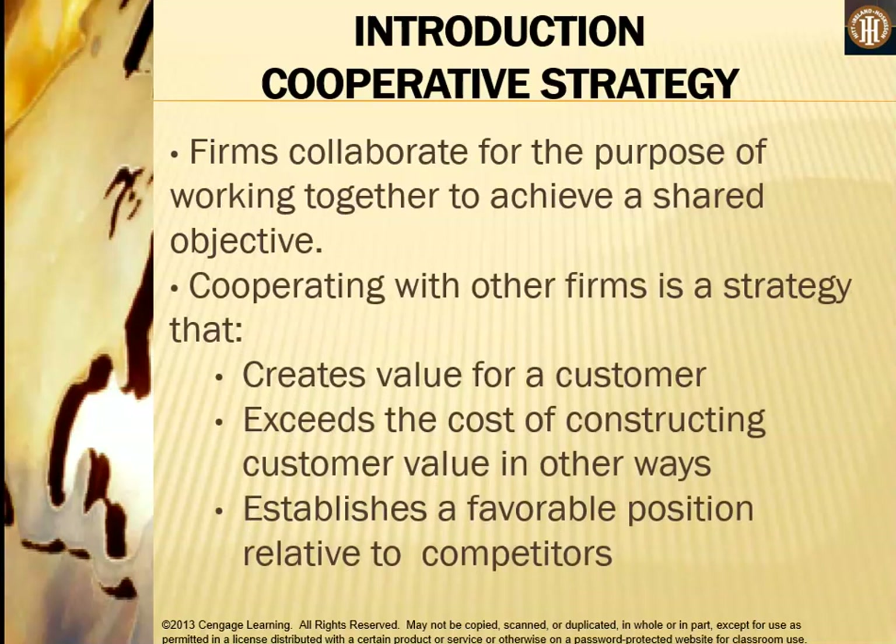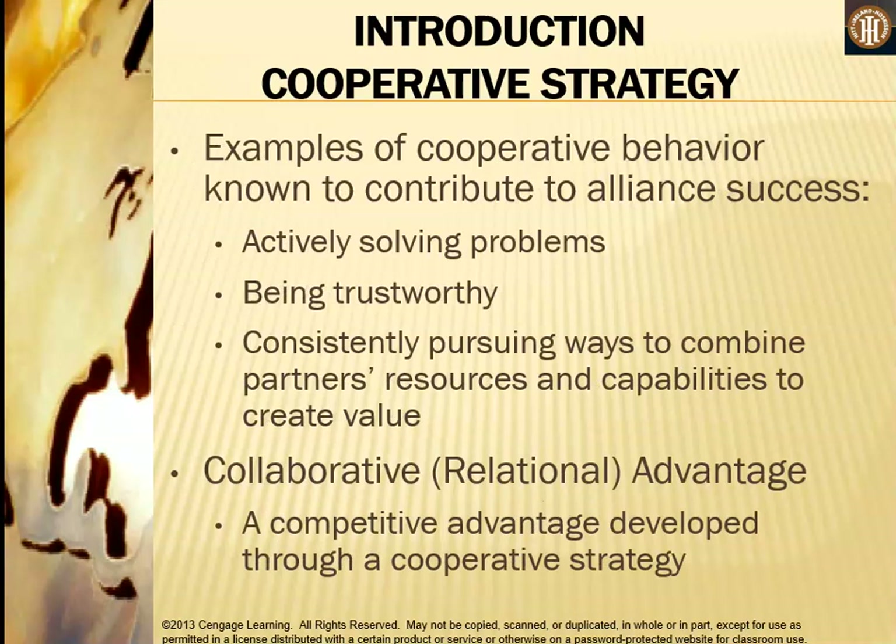Firms collaborate for the purpose of working together to achieve a shared objective. Cooperating with other firms is a strategy that creates value for a customer, exceeds the cost of constructing customer value in other ways, and establishes a favorable position relative to competitors. Examples of cooperative behavior known to contribute to alliance success include actively solving problems, being trustworthy, and consistently pursuing ways to combine partners' resources and capabilities to create value — this is called the collaborative relational advantage.